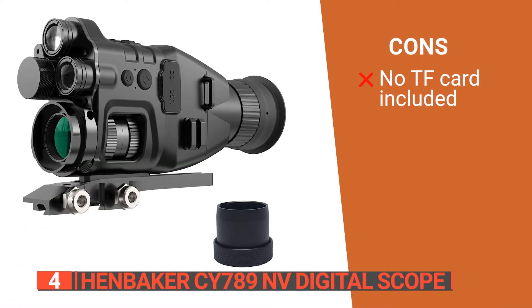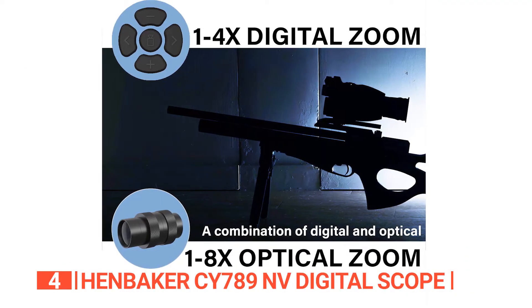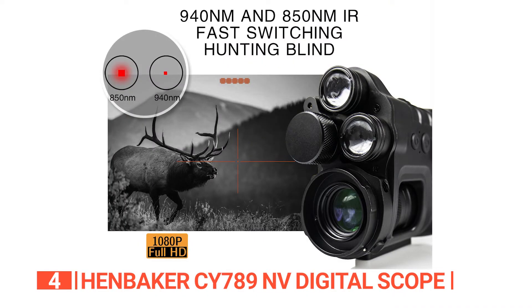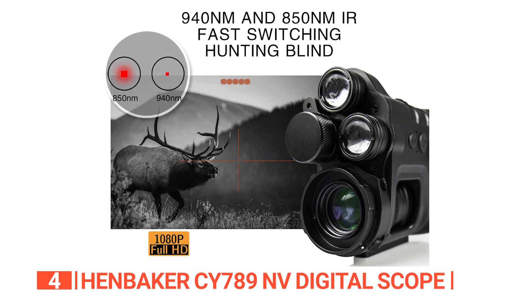However, it doesn't come with a trans-flash card, so you'll have to purchase it separately. The Henbaker CY789 NV Digital Scope is a must-have for outdoor enthusiasts, hunters, and wildlife observers who want to experience exceptional night vision capabilities and capture unforgettable moments in both day and night.